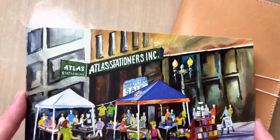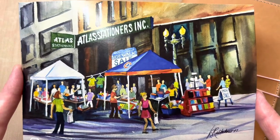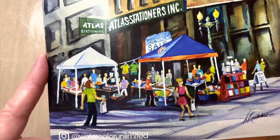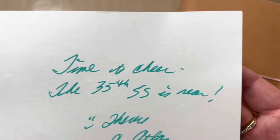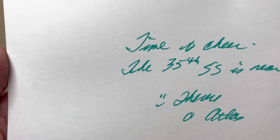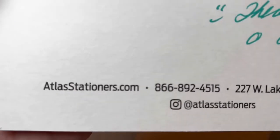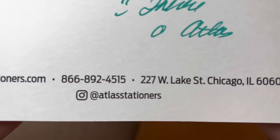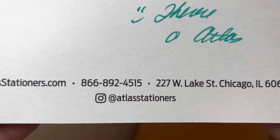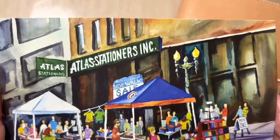This postcard was also in the box — I skipped over it with my invoice. It's a postcard from Atlas Stationers. I want to show you the back because there's information you may need. It reads: 'Time to cheer, the 35th SS is near. Teresa at Atlas.' And here's their website: atlasstationers.com, their phone number, address, and where you can find them on Instagram. You might want to look that up because this is an amazing company. I'm really impressed so far, and thank you again, Roberta.